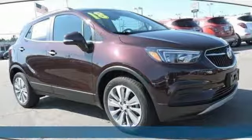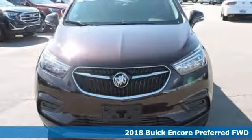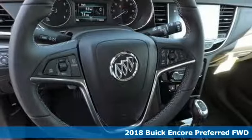Here's a new 2018 Buick Encore. Experience a different kind of luxury with Buick. It comes nicely equipped with features you'll love.